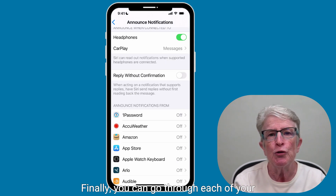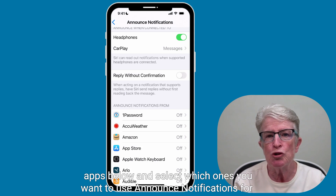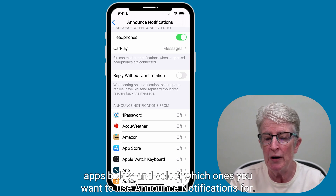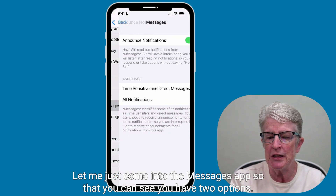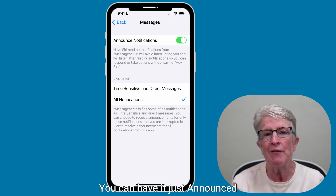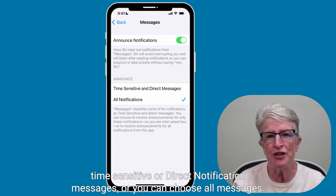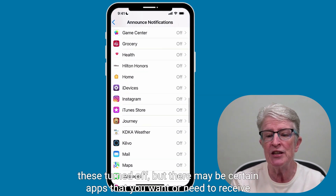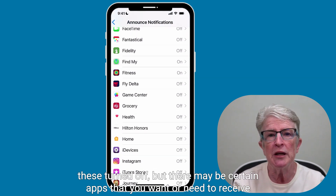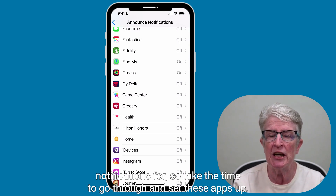Finally, you can go through each of your apps and select which ones you want to use Announce Notifications for. In the Messages app, you have two options: you can have it announce only time-sensitive or direct notification messages, or you can choose all messages. Most of the time I have these turned off, but there may be certain apps that you want or need to receive notifications for.